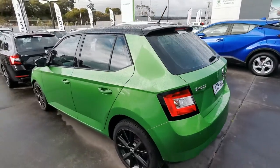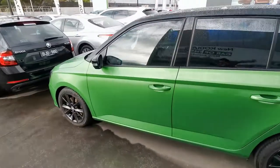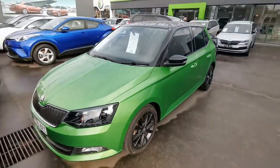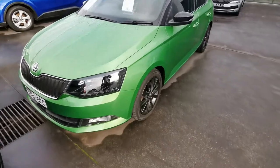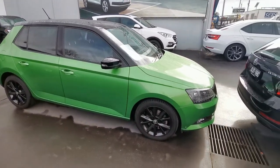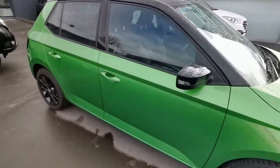Here at Peninsula Skoda we've got a green Skoda Fabia with a sports pack and the cruise control option. This is actually a colour concept vehicle, so you can see the black wheels, the black roof, black mirror caps, and the rally green exterior paint.